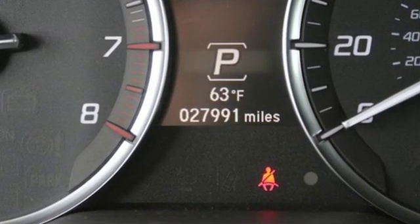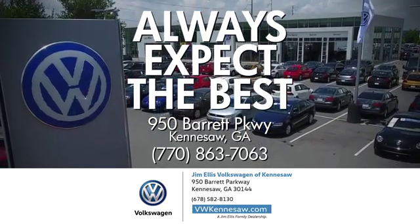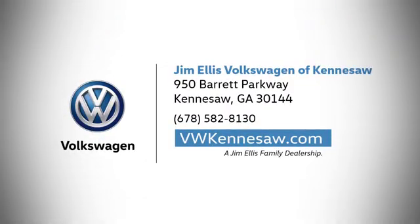See what it can do when you take it for a test drive. Always expect the best at Jim Ellis Volkswagen Kennesaw. We're conveniently located on Barrett Parkway in Kennesaw.